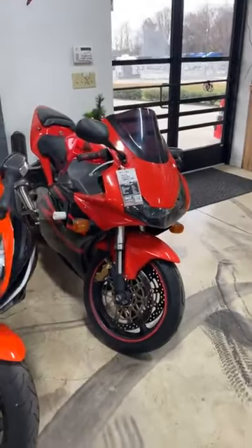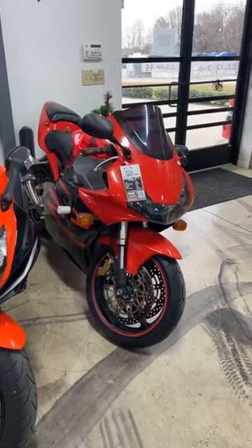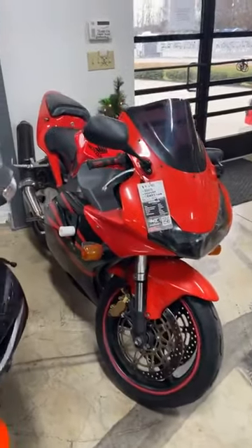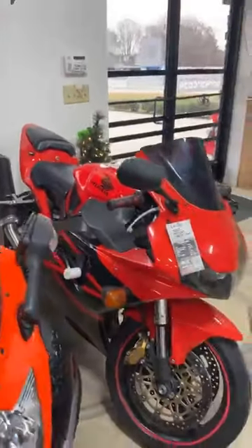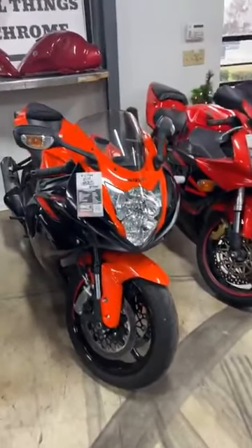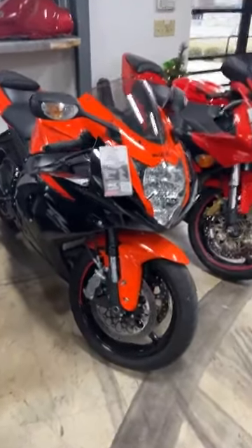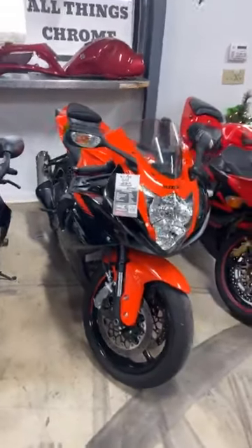Somebody asked for bikes under $6,000 — here you go. 02 Honda CBR954RR, stock number 6779, $5,450. Here's another one that's almost brand new: a 2022 Gixxer 600, stock number 0460, all stock unmolested, and it's $10,999.